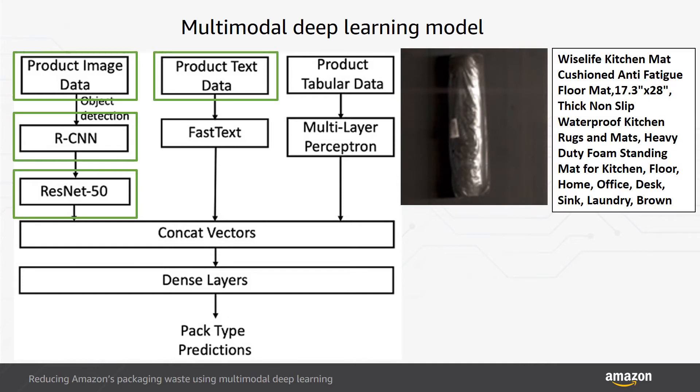Given the diverse nature of the product catalog, the product textual data — for example, product names and descriptions — may have out-of-vocabulary words such as jargon and abbreviations. Therefore, for textual features, we use FastText character-based word embeddings and use a weighted average of those word embeddings to derive product-level textual features.